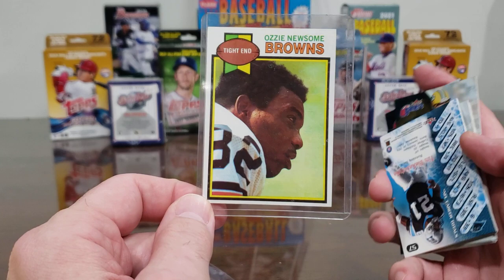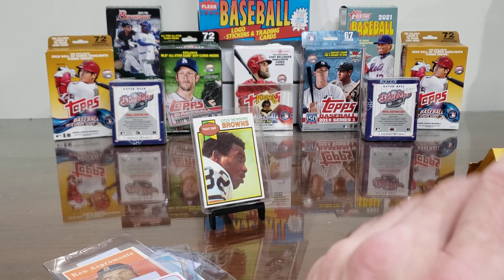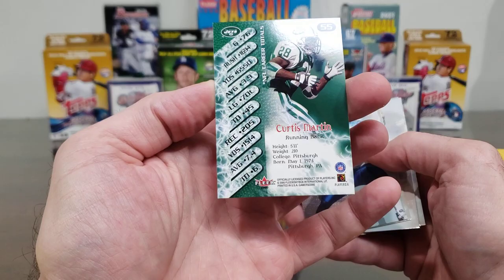They threw in some extras — sure did. That's the one we bought: the Ozzie Newsom rookie card. We've gotten this card a few times now. Send it to Mr. Newsom — he usually signs right there in fine black Sharpie. It's his rookie card. In fact, I think we have one of those off with Garrett the card cutter to get slabbed at PSA.